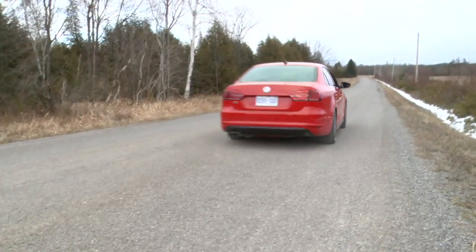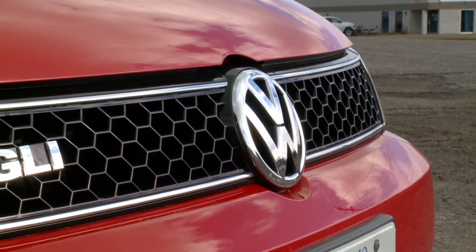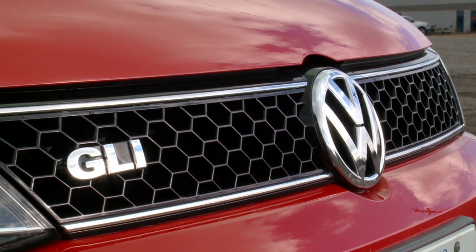Hi, I'm Rob Davidson with Wheels on Edge. This is the Two Minute Review and we're looking at the 2014 Volkswagen Jetta GLI.